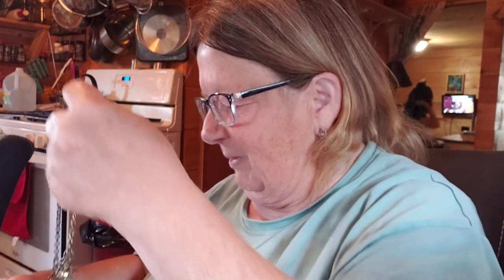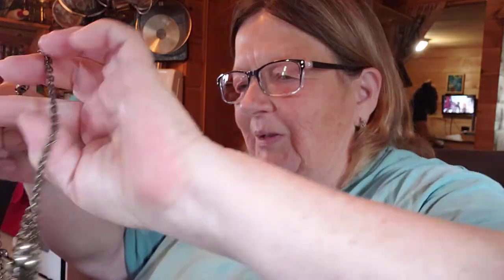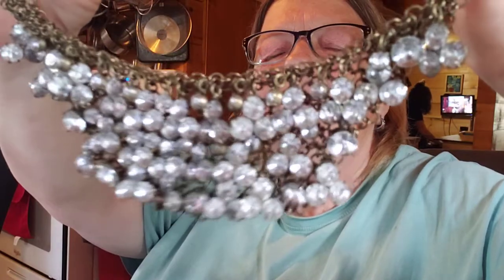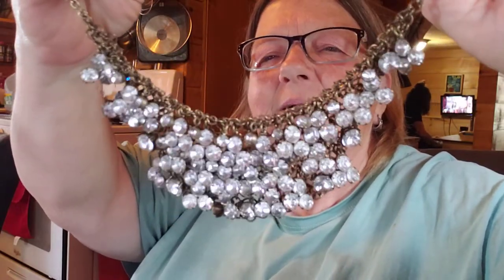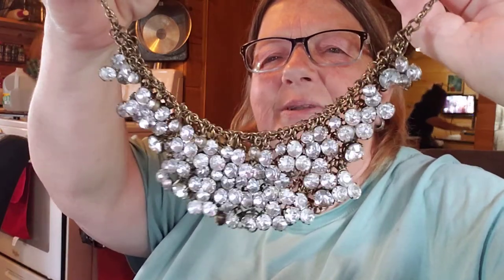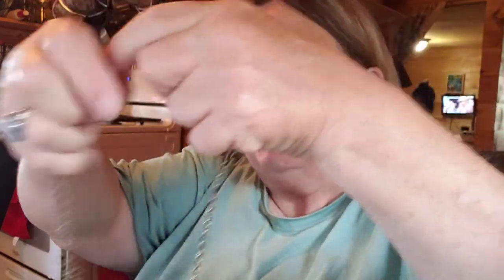It's like that — it got caught into some other ones. I've got to get it uncaught. Hold on. There we go. Look at this statement piece — antique gold and all of those crystals in there. It's blingy.